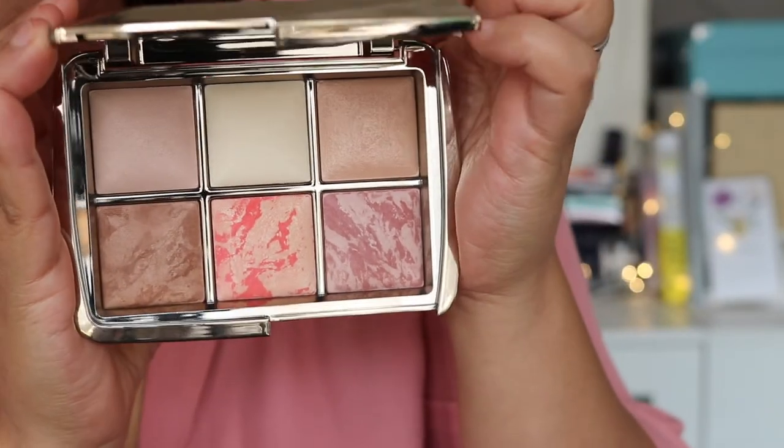The palette is absolutely gorgeous. I'll show you how it looks on my skin and demonstrate how I would use it. When I buy a six-pan palette like this from Hourglass I usually take it travelling because it has pretty much everything I need for a great look. I'd really recommend the Hourglass dual-ended brush for the ambient lighting powder — it lets you get into the powder really easily and is such a great accompaniment to this palette.